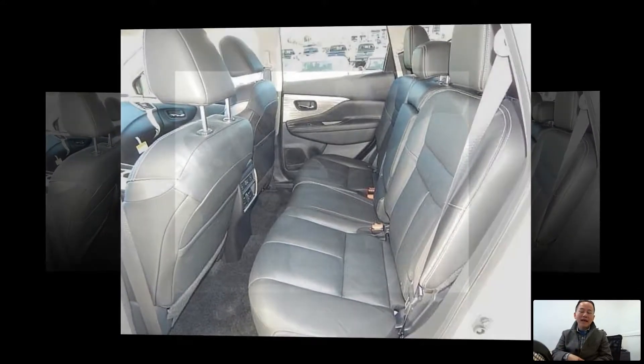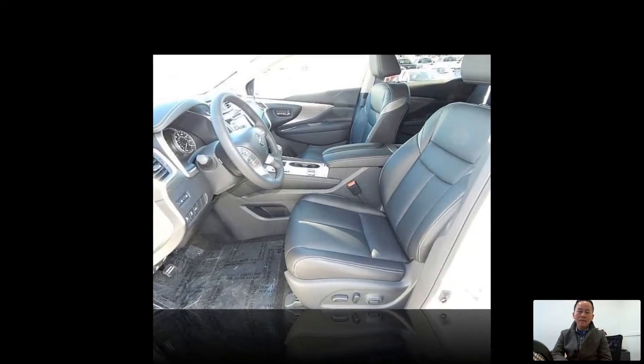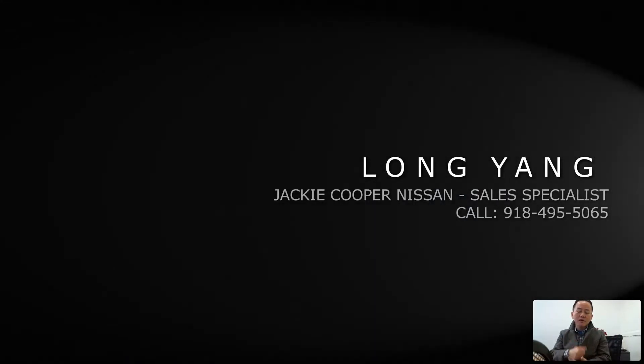Give me a call with any questions that you have and I'll be more than happy to address any questions or concerns. My contact info will be on this video so that you know who to contact. Give me a call — I'll be happy to help. Thank you.